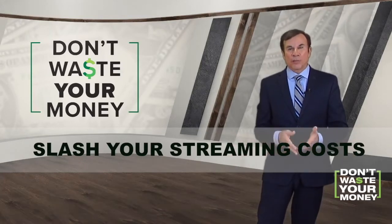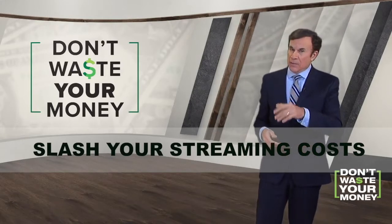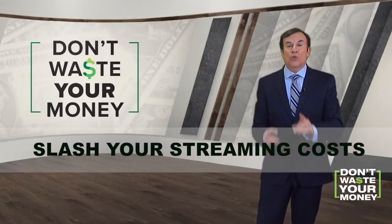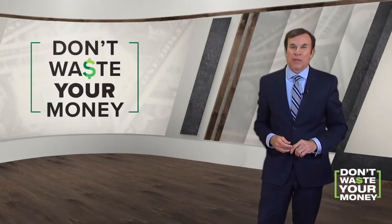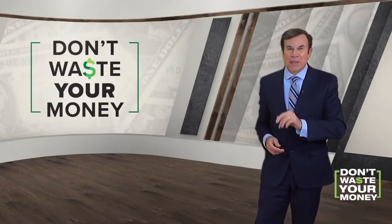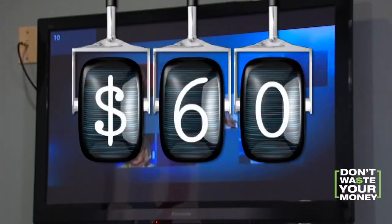Remember when cutting the cord was a great way to slash rates? Not anymore, with many services raising their rates to keep that streaming bill down. Like so many bills getting out of control, streaming is getting more and more expensive. Hulu, Disney Plus, and others — it's very expensive now.